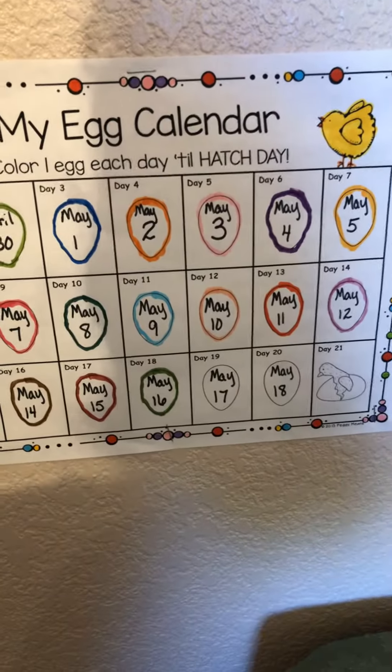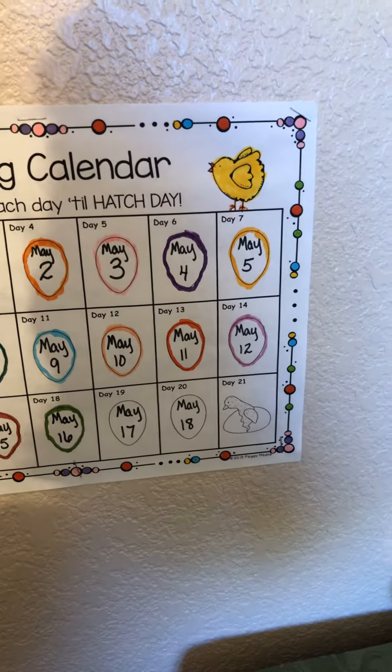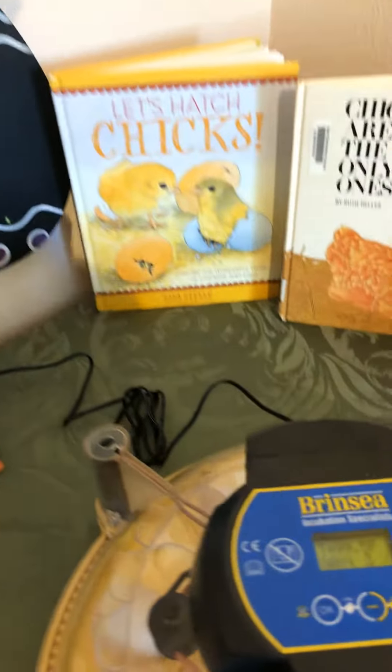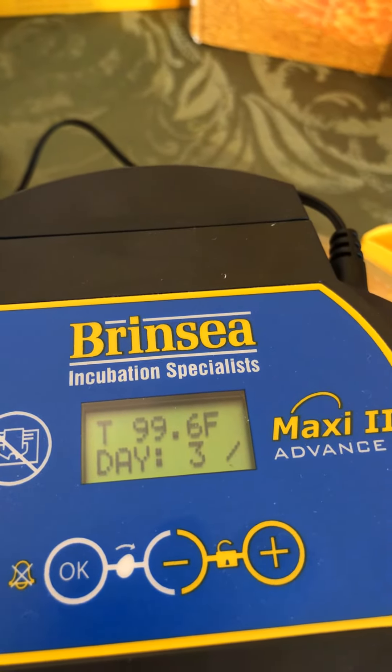Day 18, May 16th — we're getting really close to that hatch day. And if we look at our incubator, it says we have three days left to go.